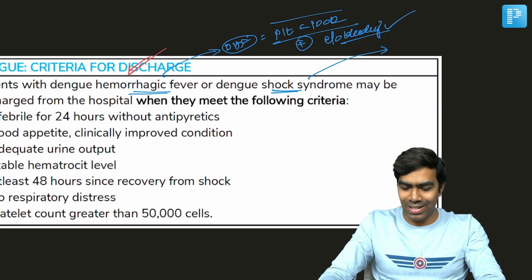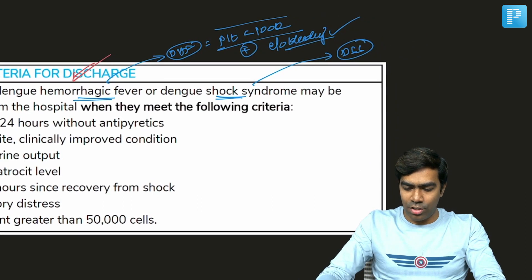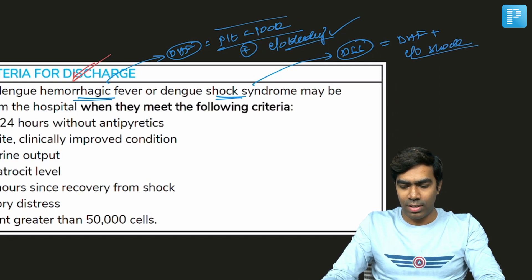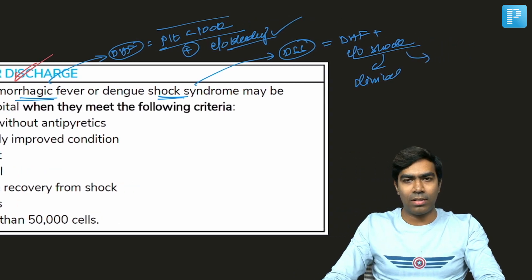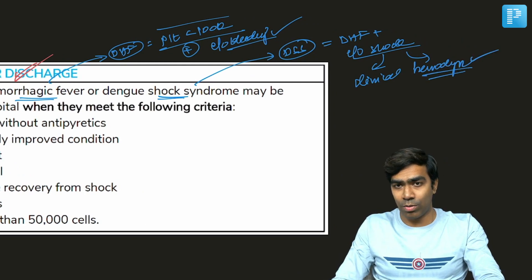And what do we mean by dengue shock syndrome, that is DSS? The patient should have features of dengue hemorrhagic fever, plus evidence of shock as well. This shock can be clinical — in the form of cold and clammy extremities — or hemodynamic, such as low BP and the need for vasopressors.